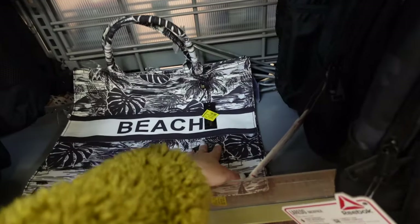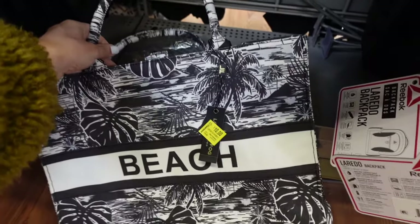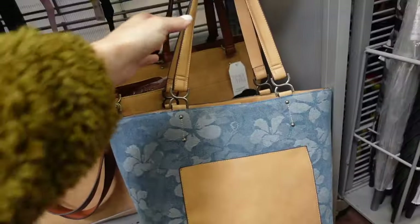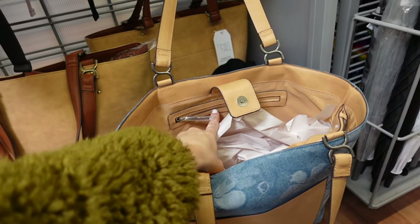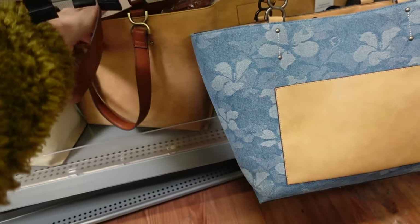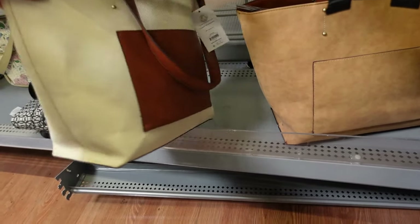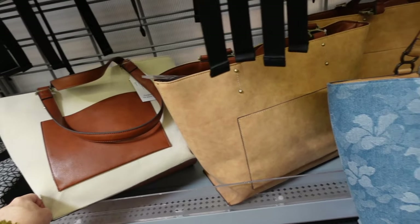Also seeing a new tote — might be online only — from London Fog, regularly $15. New totes from Time and True with snap closure and zipper compartment. Comes in denim, camel faux suede with pocket, and beige with brown fabric. Kind of reminds me of the Loewe bags. They're $26.94.